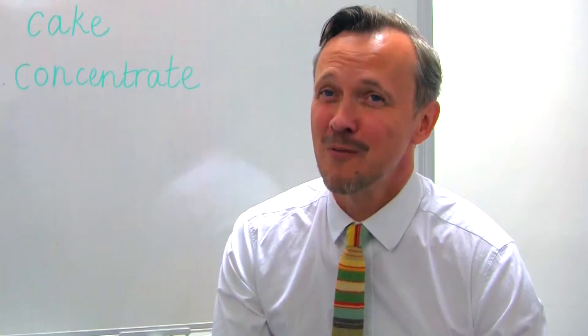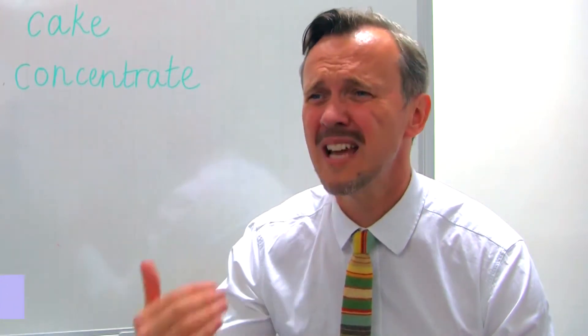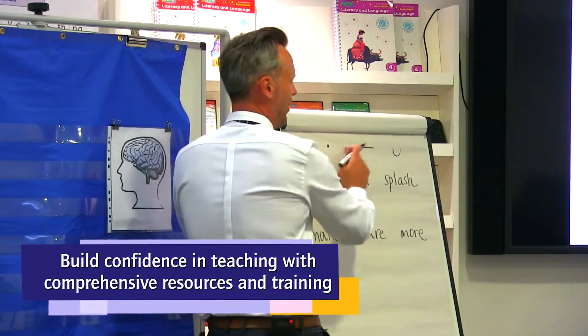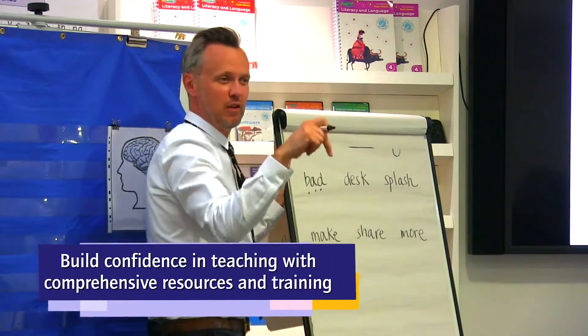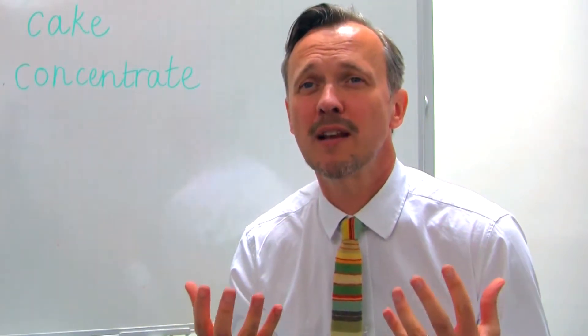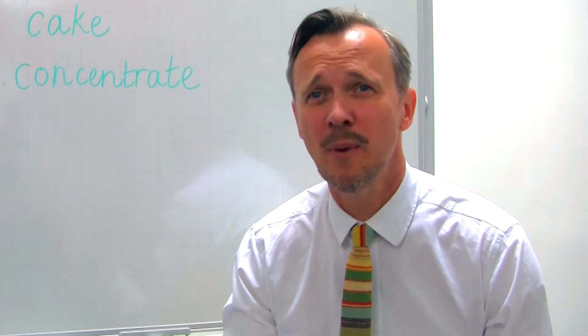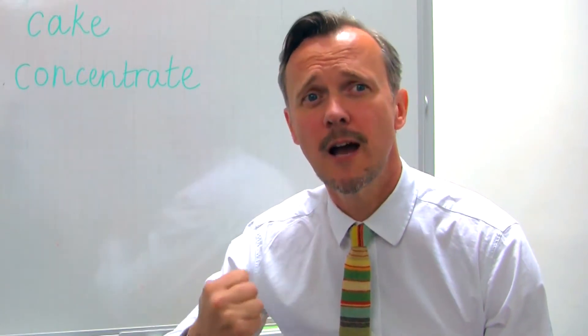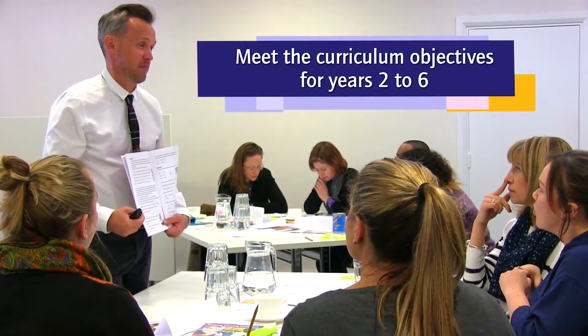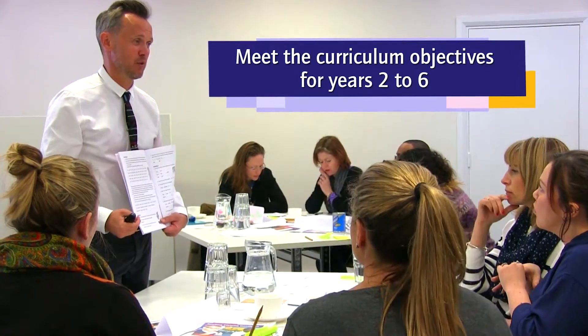I really love seeing teachers' confidence grow through the new spelling training — to watch them come in weighed down by spelling and the whole testing of it, the way we've taught it in the past. Then through interactive games and practising teaching techniques, you can see that weight lifting from their shoulders. They go out feeling really empowered and enthusiastic and go back to their classes with real vigour to actually teach spelling rather than just test it. Remember: you're teaching it to them, you're not testing them.